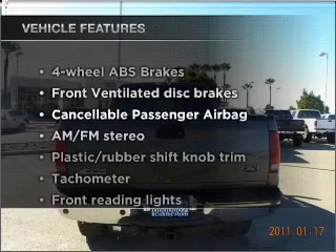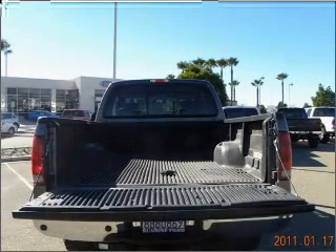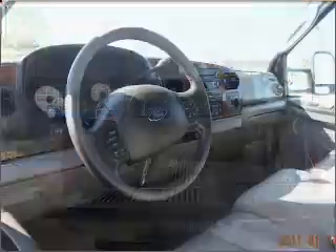Plus, enjoy these notable features that are included in this vehicle: air conditioning, power door locks, power windows, power steering, cruise control, power mirrors, and AM-FM stereo.